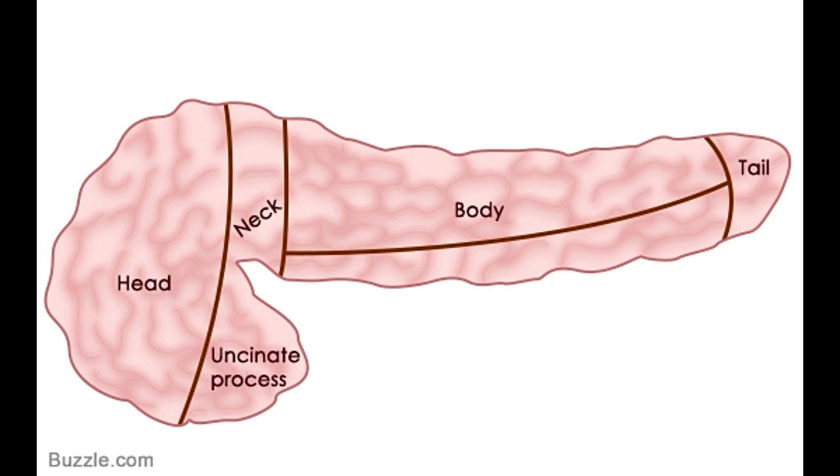The tail is the narrowest region of the pancreas, runs to the left side of the abdomen, and is adjacent to the spleen. This narrow end of the pancreas releases pancreatic polypeptide amino acids, which helps keep a check on the secretory activity of the organ.